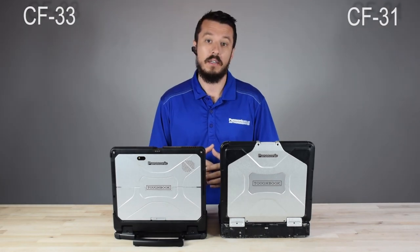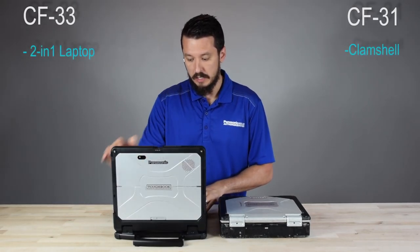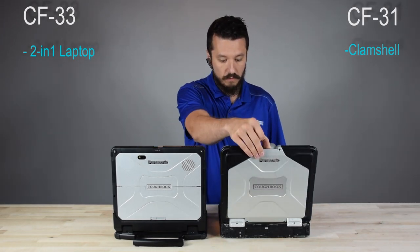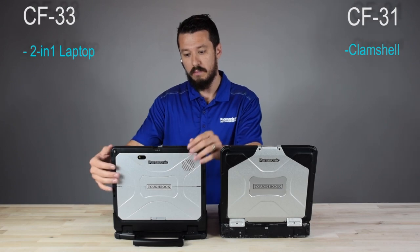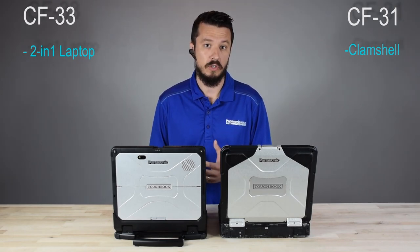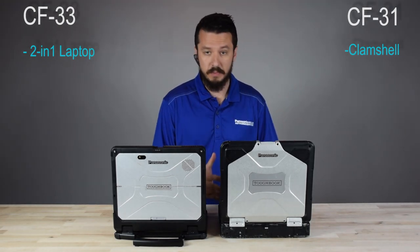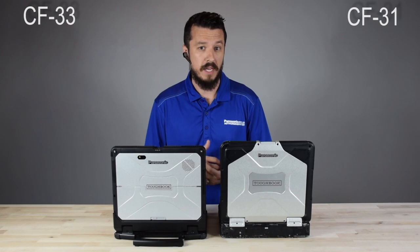Let's talk about basic form factor differences right off the bat. The 31 is a clamshell design. The 33 is a two-in-one design — you can see how it breaks apart in our CF-33 walkthrough video. The 33 has the ability to move into tablet mode with or without the keyboard. All the computing parts are in the tablet portion, so you can remove the keyboard and still have a fully functional computer. The 31 is restricted to clamshell only, but that isn't necessarily a con — a lot of people need the simplicity of the CF-31, which is a tried and true workhorse of the Panasonic Toughbook family.